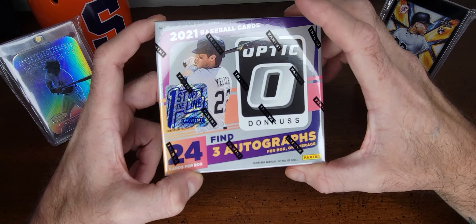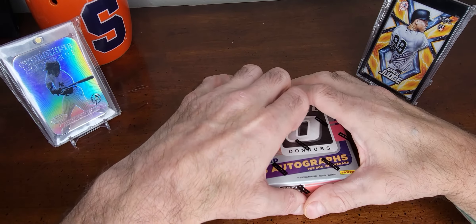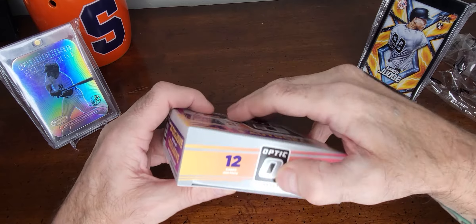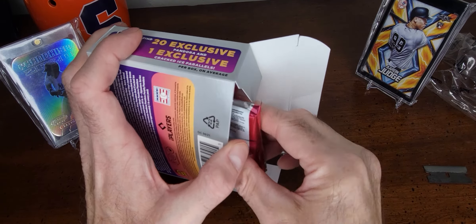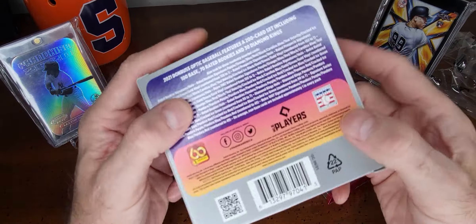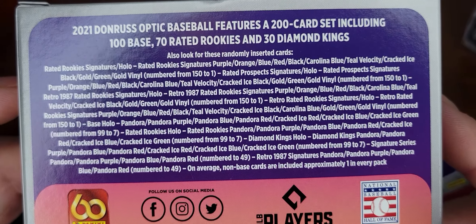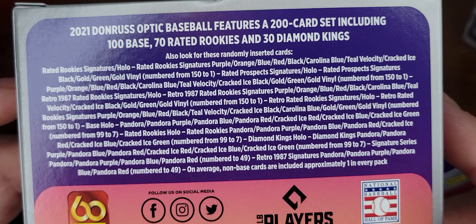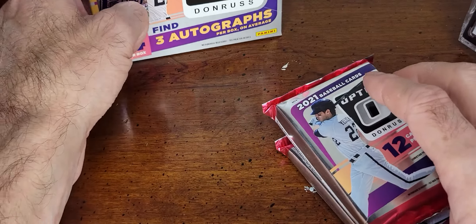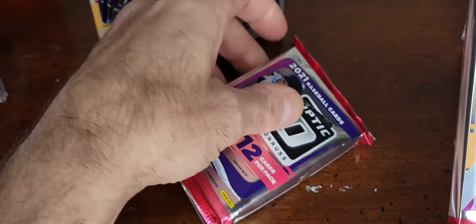I haven't seen this open yet so it's gonna be new to me — I don't know if anybody else has opened it, so maybe it'd be new to you too. I can't remember how much I paid, around $175 or so. The box back says: 2021 Donruss Optic Baseball features a 200-card set including 100 base, 70 Rated Rookies, and 30 Diamond Kings. All right, let's open the first pack.